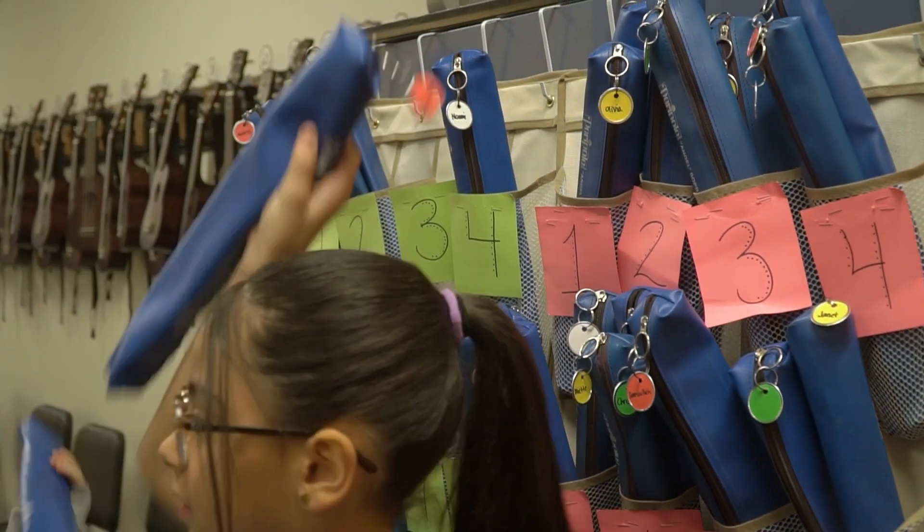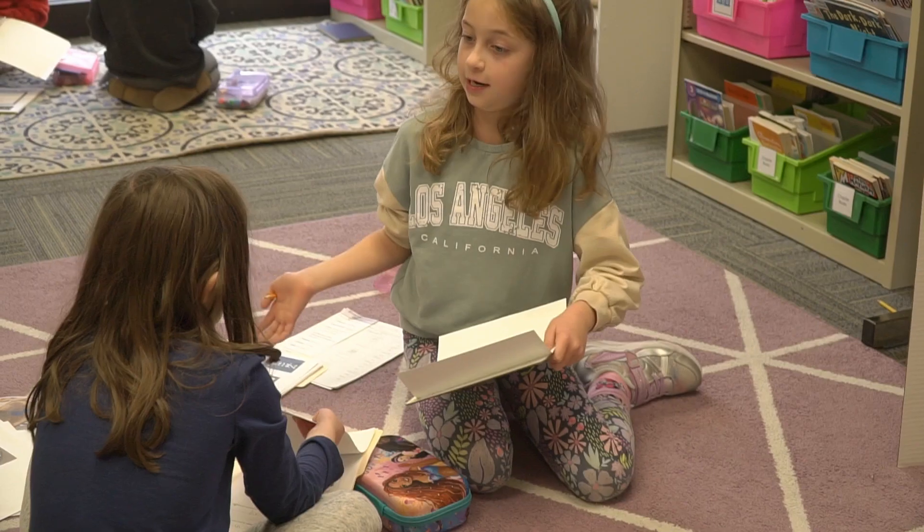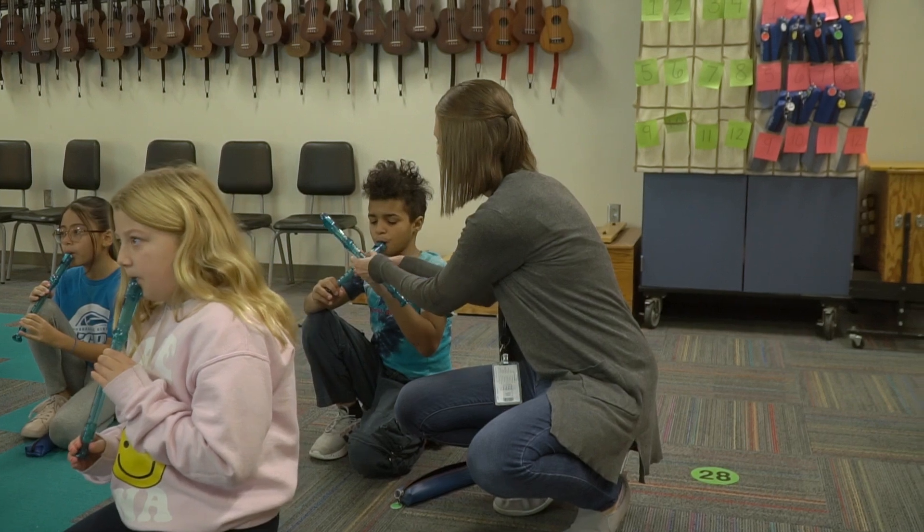We really like the year-round schedule. We appreciate that the kids get breaks at off times like in October and May, so that allows us to do things like travel as a family or just have some downtime. We have found that having more frequent breaks throughout the year allows our students and staff to regroup, re-energize, and come back ready and more focused on learning.